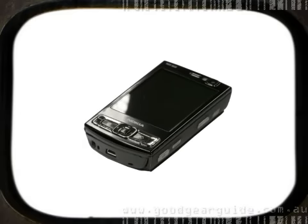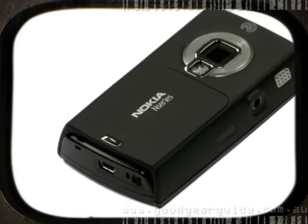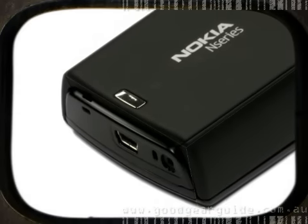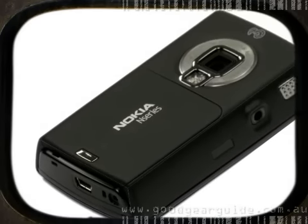Filling the role of an HSDPA-capable mobile phone, a 5MP digital camera, GPS, MP3 and video player, the N95 8GB remains one of the most feature-packed handsets on the market.